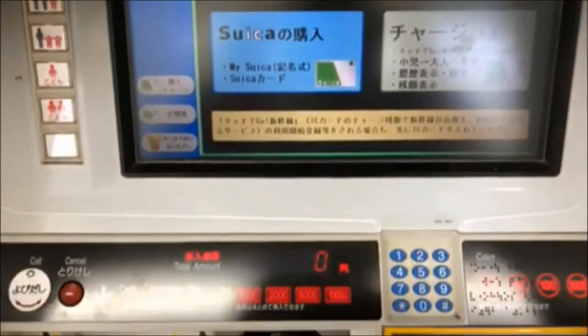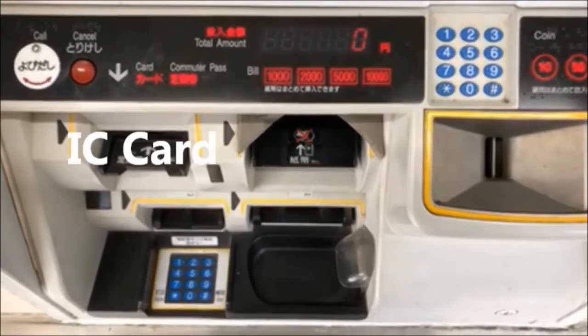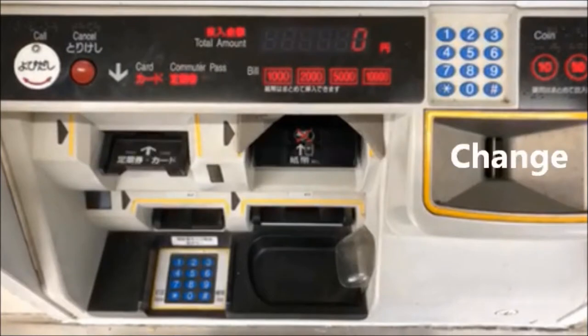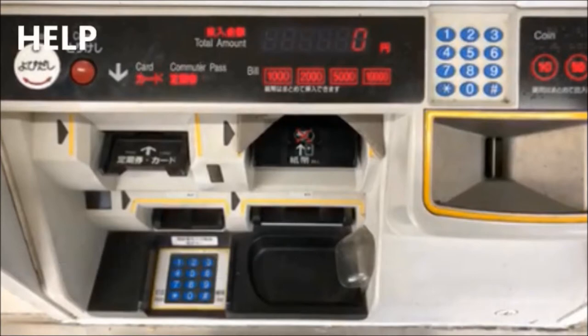Back to the ticket machine. The lower half here is the business end. Here's where you put your existing IC card. Next to that is for the bills. On the far right is for the coins. And this is where your money is returned. If you need assistance, here's the help button.